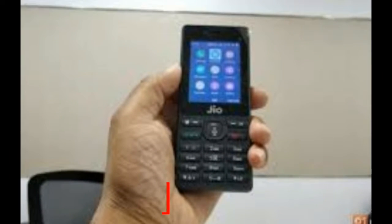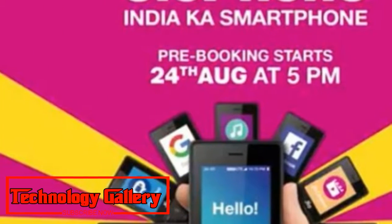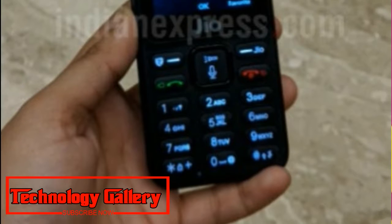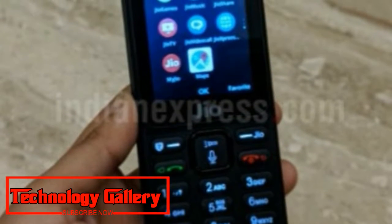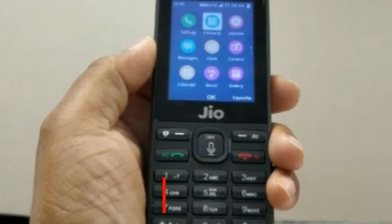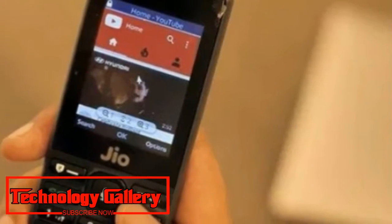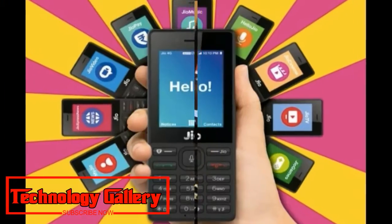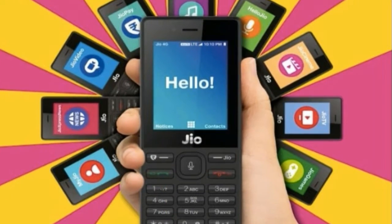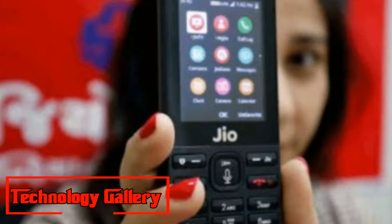The Jio Monsoon Hungama offer, as per Thacker, will encourage users to consider keeping the JioPhone as an active device. Under the plan, customers can purchase the JioPhone for RS-501 if they exchange it with their old feature phone. Subscribers will also need to purchase six coupons worth RS-99 each, enabling 500MB of data per day over six months.